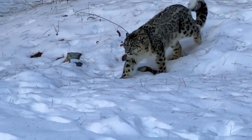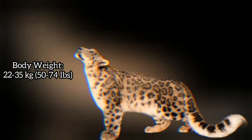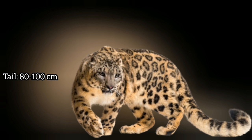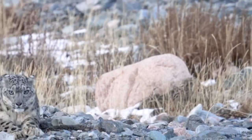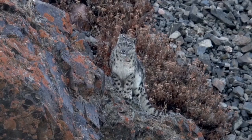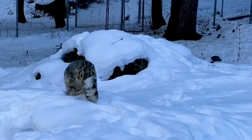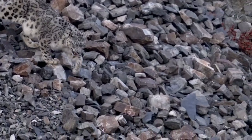The snow leopard, Uncia uncia, is slightly smaller but more robustly built than the amur leopard. Full-grown snow leopards typically weigh between 22 to 35 kilograms (50 to 74 pounds) and measure about 90 to 115 centimeters (35 to 45 inches) in body length, with shoulder height of 64 centimeters and a tail spanning 80 to 100 centimeters (31 to 39 inches). This long tail serves as both a balancing tool for navigating steep terrain and a warm wrap during cold mountain nights. The snow leopard has a distinctive pale gray to yellowish coat patterned with dark gray to black open rosettes and spots, with exceptionally thick and woolly fur providing insulation against temperatures reaching minus 40 degrees Celsius.